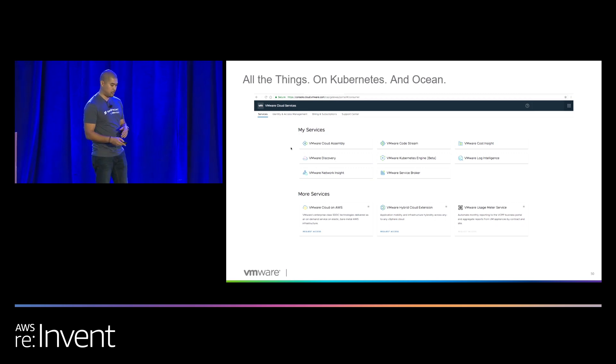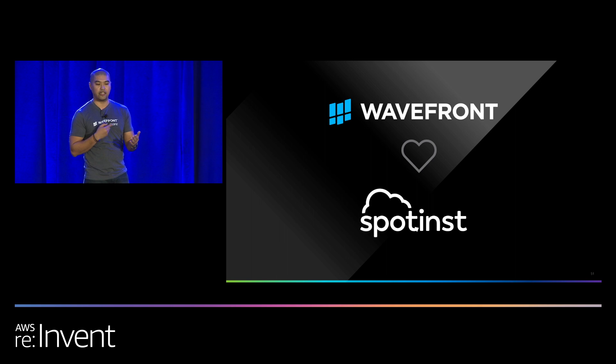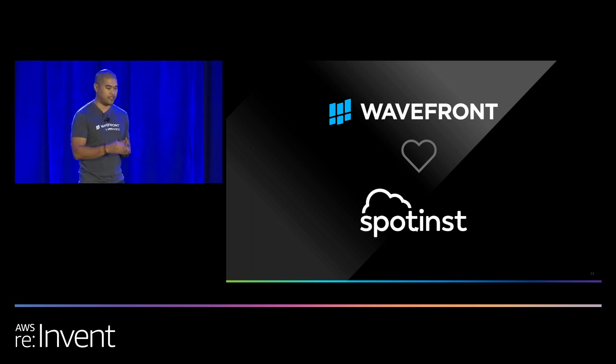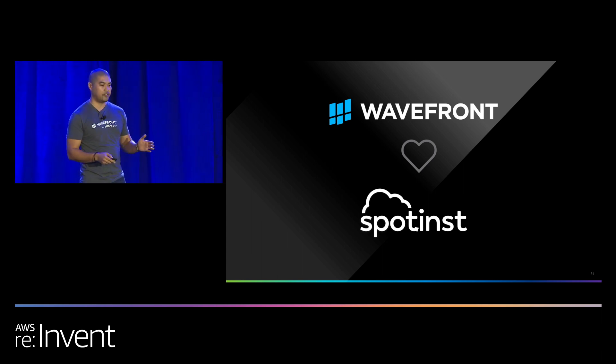The next few slides are going to be more of an architecture review for how we're doing this. Needless to say, Wavefront is very happy with the support and the feature set that Spotinst provides us. Spotinst was an intelligent choice for us because it's really about unlocking the time that your engineers are spending babysitting things — we call it KTLO, keep the lights on. All of that stuff where your engineers are stuck babysitting a queue that they don't need to be doing, things you can automate away.